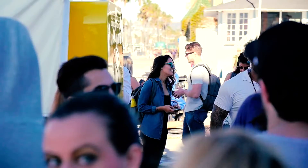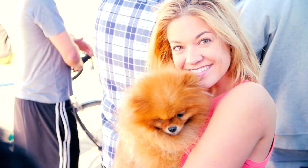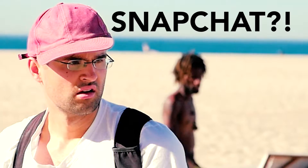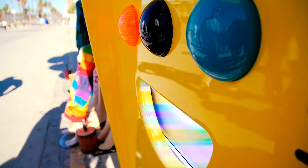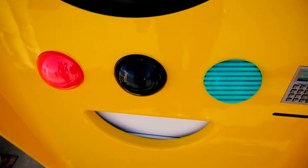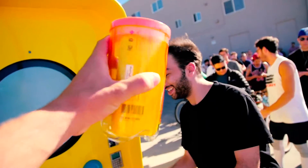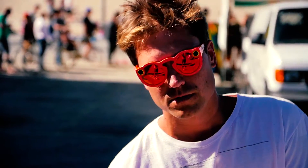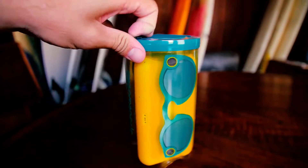It doesn't even matter — guy or girl, right? No, it works for both. Got my sunglasses. Gonna open them up and start Snapchatting everything. I'm here.